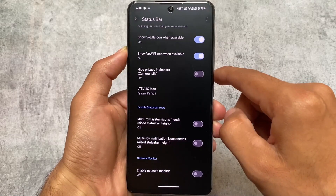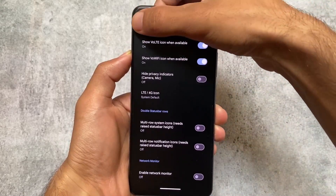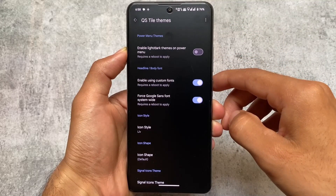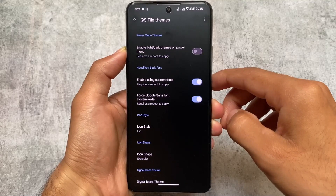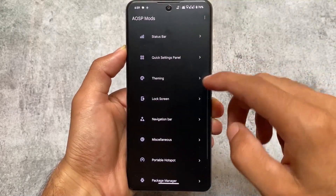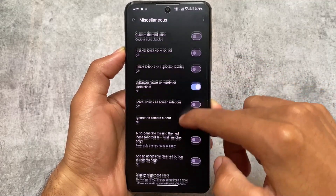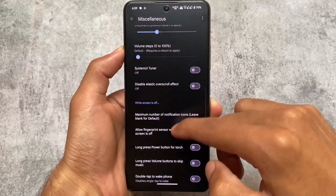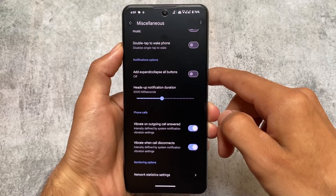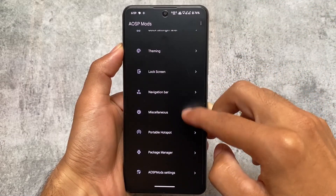In AOSP Mods, under status bar options, you can see I'm using the Volte and WiFi icon options, which Pixel Experience doesn't provide by default. In theming, I'm using a custom font — Google Sans. The battery icon in the status bar is also customized. Under miscellaneous options, I have volume-down plus power for unrestricted screenshots (ignore window secure flags), and vibrate on call status. These are the AOSP Mods customizations I'm using.